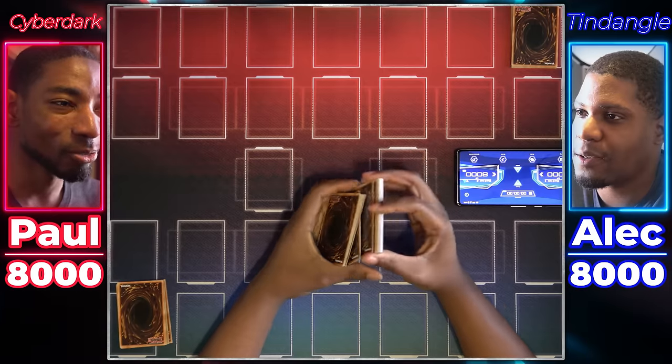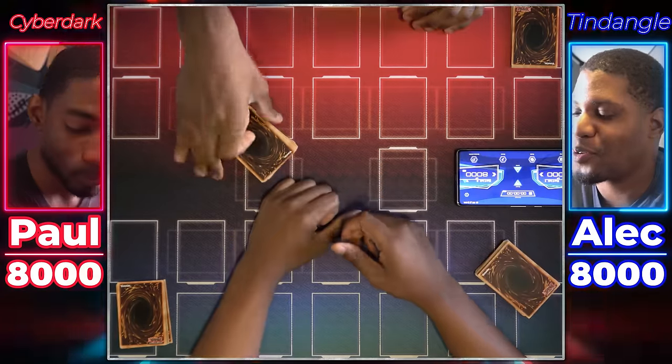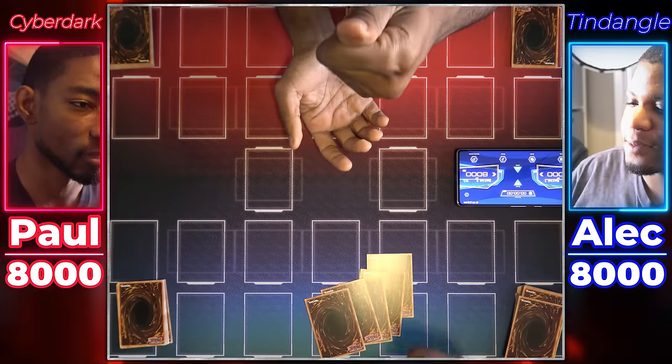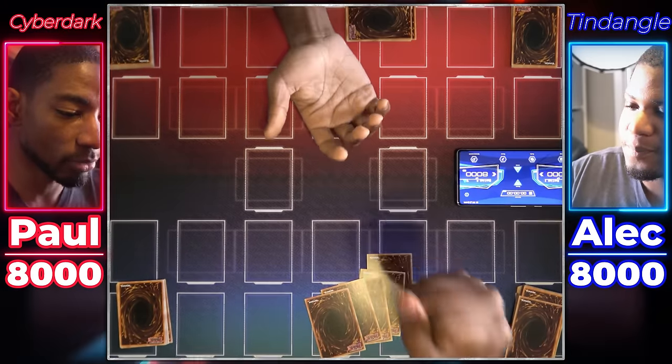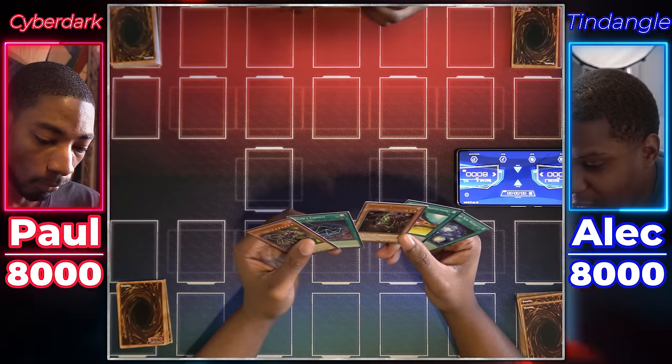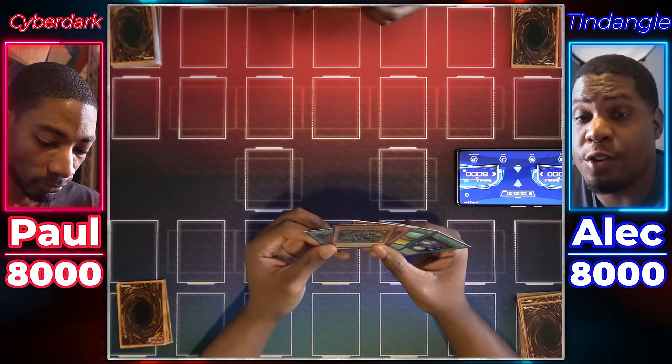Alright duelists, are you ready to eBay duel? Someone has to go first — we don't have a die. Rock, paper, scissors — shoot. I'll go first. These are certainly cards and I'm going to use them.